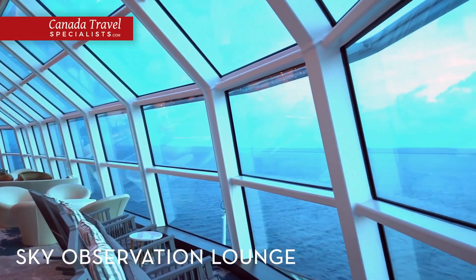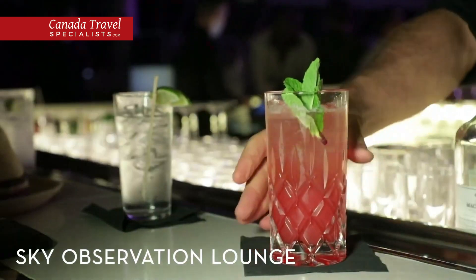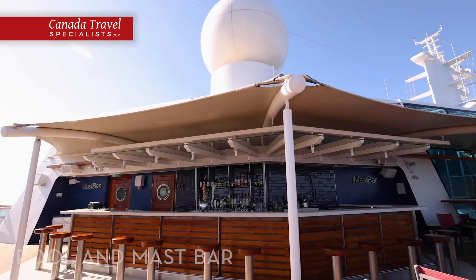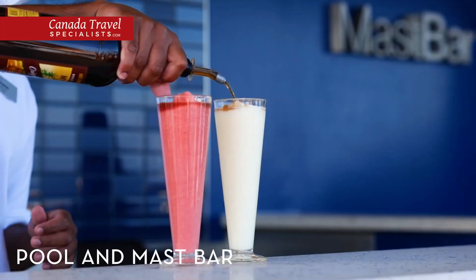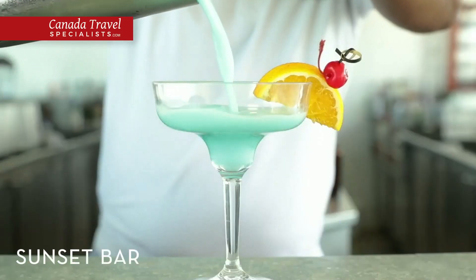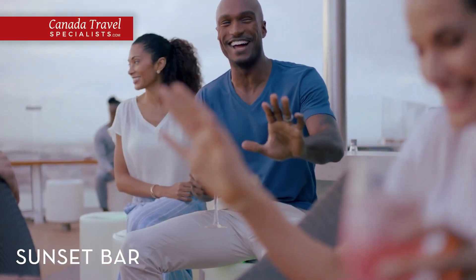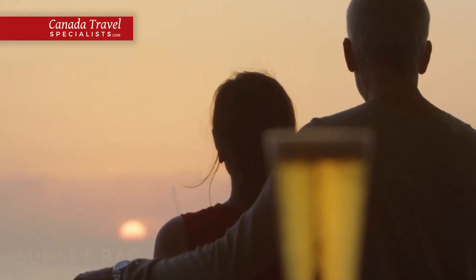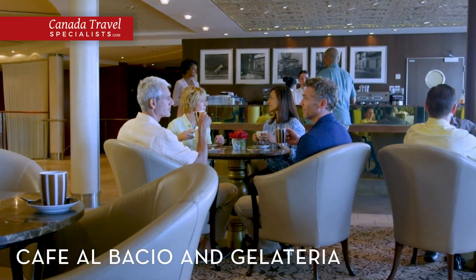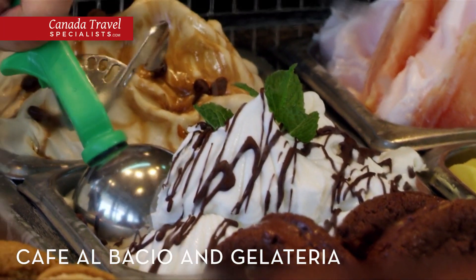Gaze out into the sea during the day and dance under the stars at night at the Sky Observation Lounge on Deck 14, where floor-to-ceiling windows showcase the beauty of the vast ocean outside. Order a refreshing cocktail at the pool and mast bar and stay cool while lounging poolside. Sip on a spritz or daiquiri at the Sunset Bar, a casual al fresco venue at the top of the ship, with live music and some of the most spectacular views on board. Feel like you're in Europe at Café Albaccio and Gelateria, where you can try a cup of gourmet coffee, French pastries, authentic Italian gelatos and fresh sorbets.